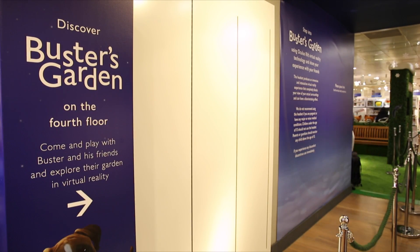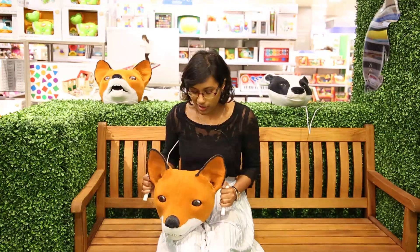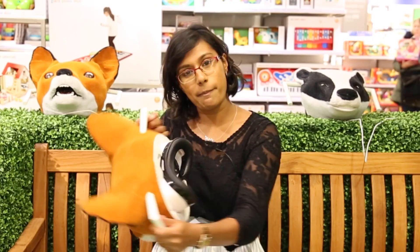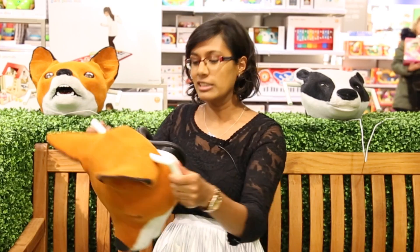I have just arrived in Buster's Garden. I am holding a very large fox's head — you may recognize the fox from the advert. There's a VR experience kind of embedded inside the fox's head. I'm going to have a go at putting it on and seeing what I see.